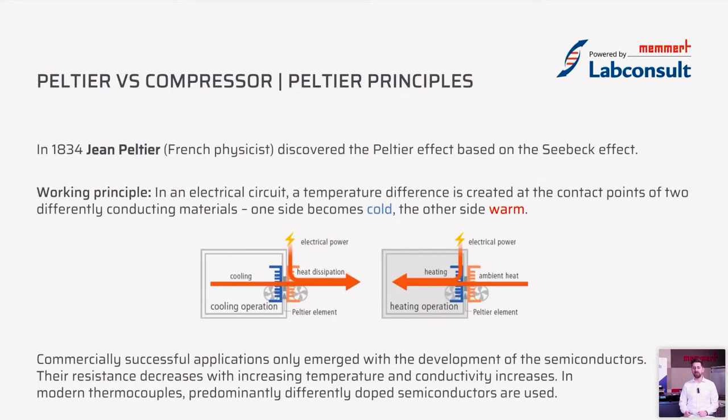The Peltier effect was discovered by Jean Peltier in France in 1834, based on the Seebeck effect. The working principle is that in an electric circuit, a temperature difference is created at the contact points of two different conducting materials — one side becomes cold and transfers the heat to the other side, which gets hot.